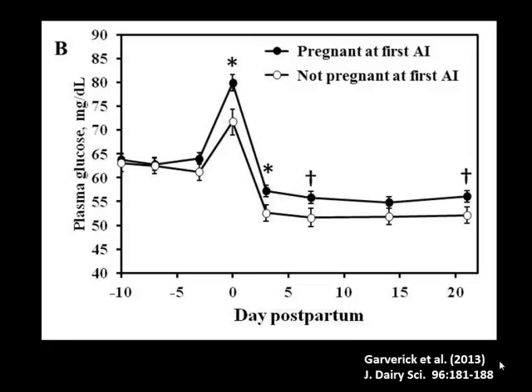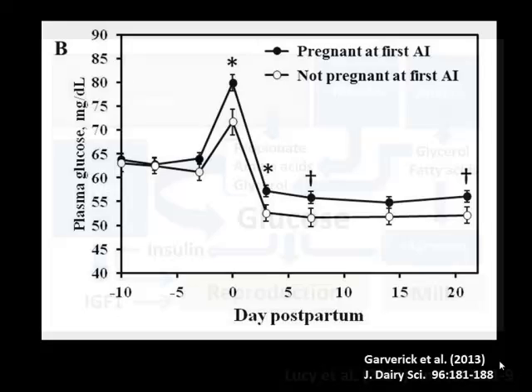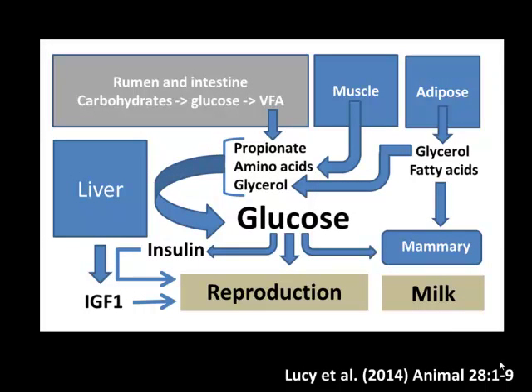Cows that got pregnant at first AI versus cows that did not — you can see these early circulating glucose concentrations are predictive of whether or not the cow will become pregnant. I got really interested in glucose during the early postpartum period. Glucose is an interesting molecule for the ruminant because it's necessary to synthesize large quantities of glucose via gluconeogenesis — from propionate, amino acids, and glycerol.